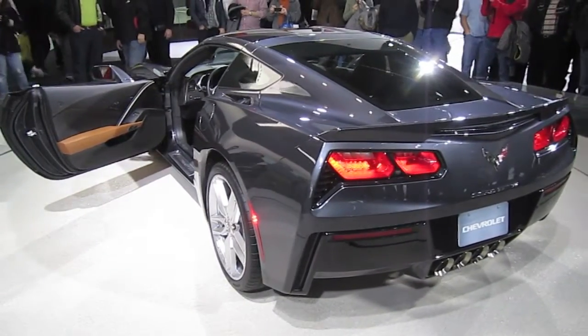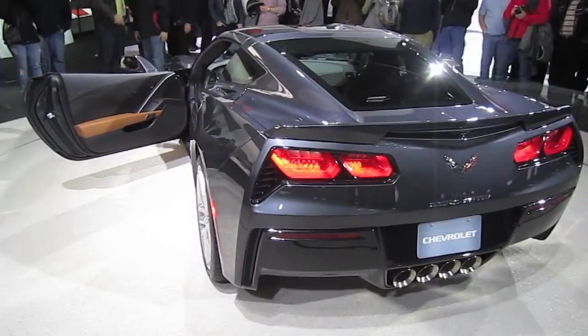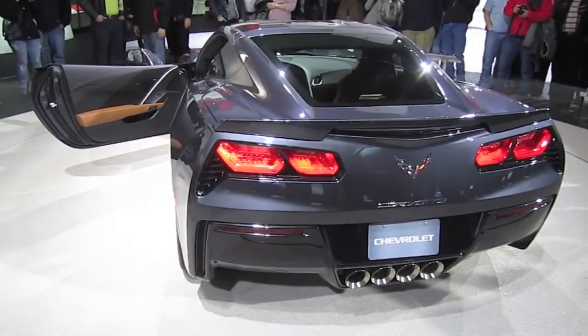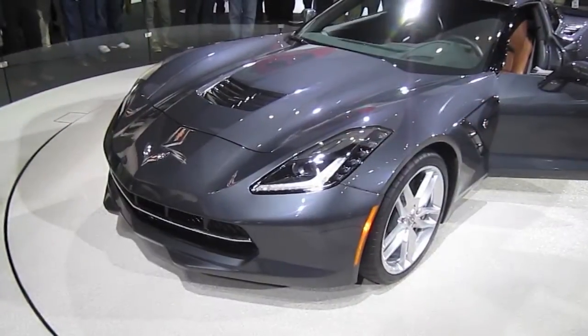The car you see right now is the Z51 with the performance package. It has larger wheels and rotors, slotted braking discs with Brembo brakes, a unique spoiler on the back specific to the Z51, as well as an electronic limited-slip differential and differential and transmission cooling.